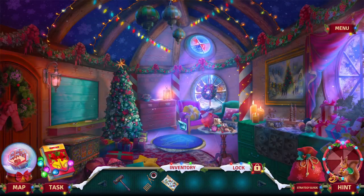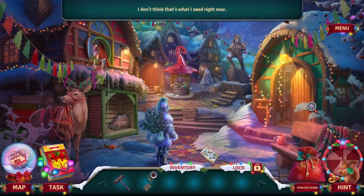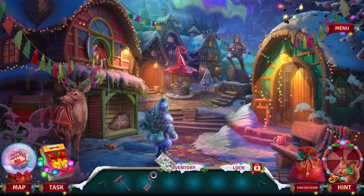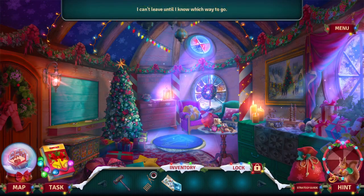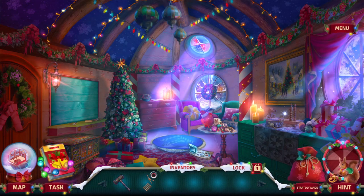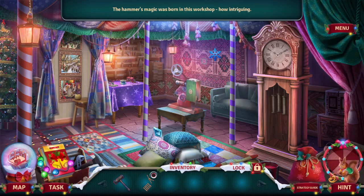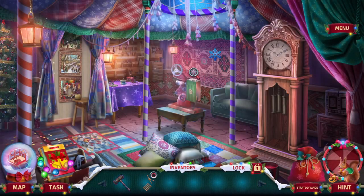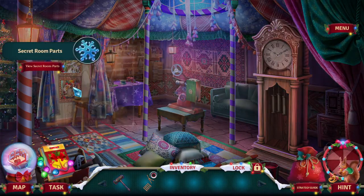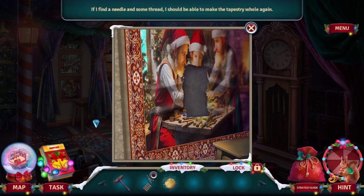Get into the elvish workshop and learn about the hammer's magic. We're not done yet here — this is the workshop map. Oh here it is right here. I have to go underground. The hammer's magic was born in this workshop — how intriguing. No handle, no can do. We got some yarn.